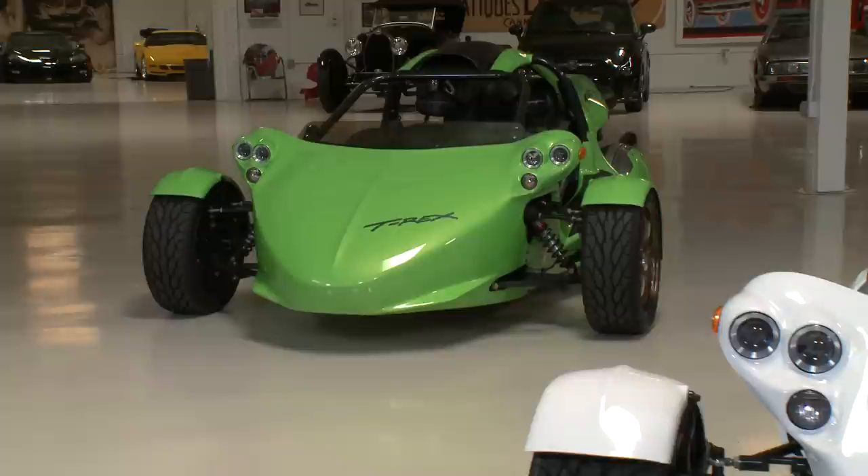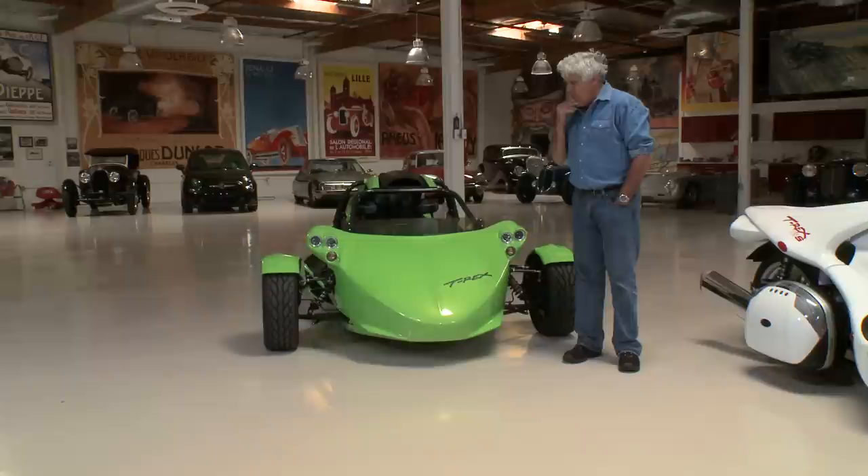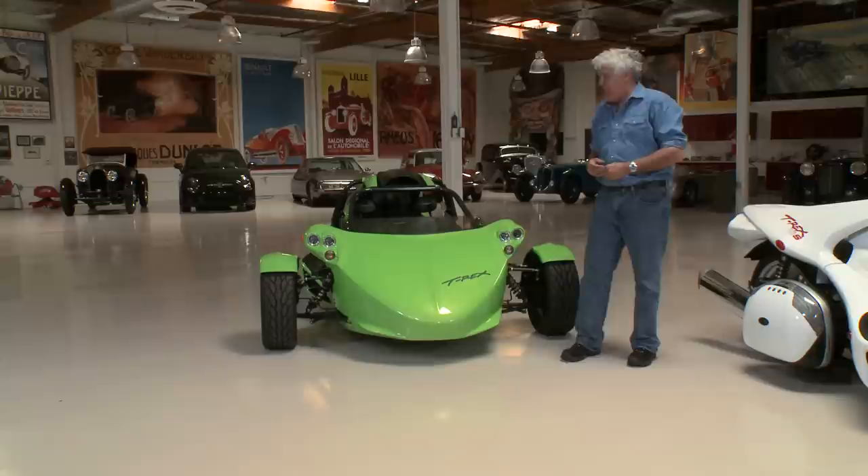Welcome to another episode of Jay Leno's Garage. We're all about unique driving experiences here, and it doesn't get much more unique than this. These are a couple of T-Rexes. About 10 or 15 years ago, I was at the Rock Store, and there was this Formula Ford guy developing a three-wheeler using a motorcycle engine called the T-Rex. I drove it and thought it was fascinating — it handled well, was really quick, and a lot of fun.